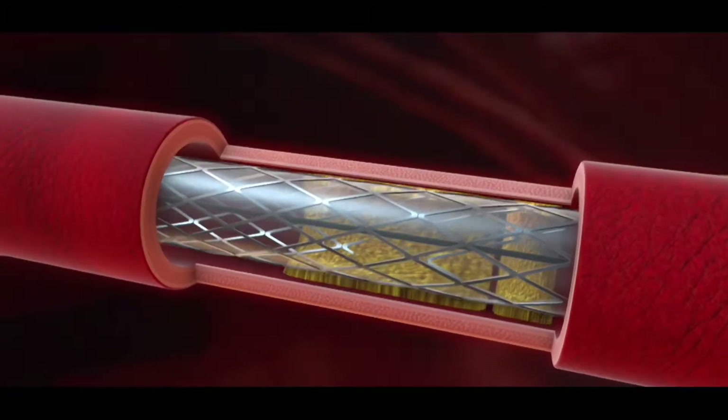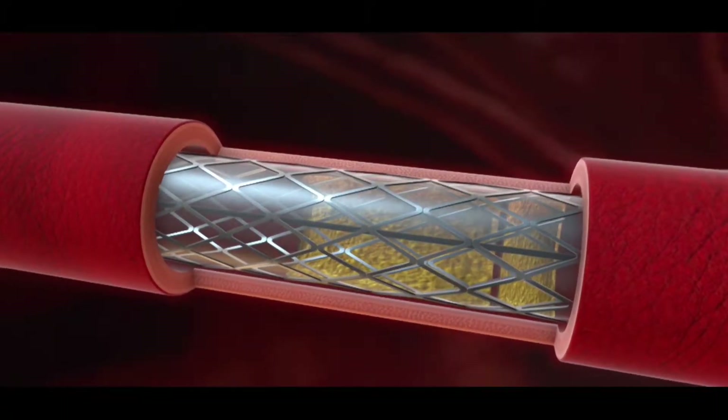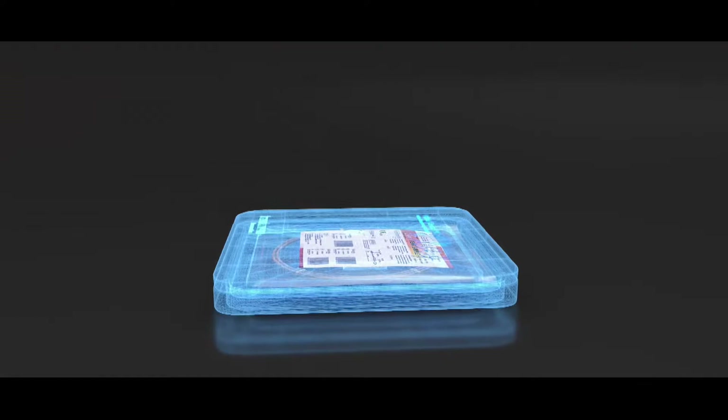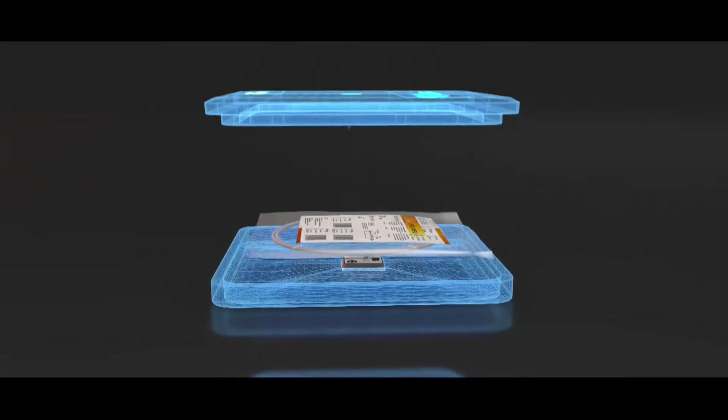Elite is one of the first drug eluting stents that comes packed in a temperature controlled environment, ensuring high quality and optimal performance in the Indian environment.